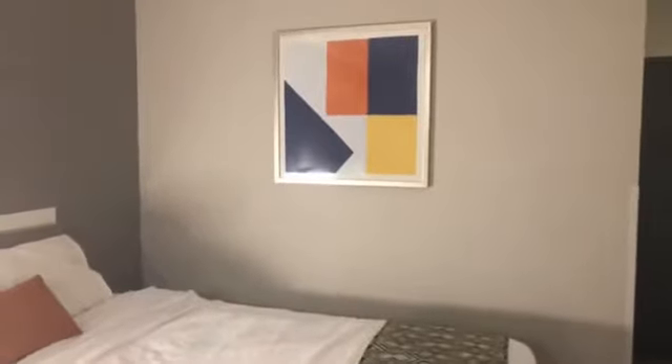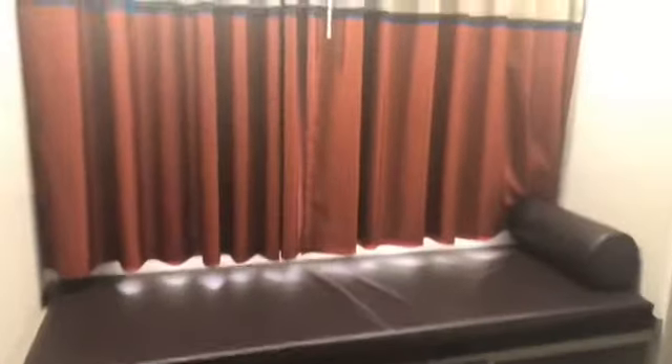Here we have a storage area so you can put your stuff away. There's a little wall decor, and here you can sit down — I guess lounge and relax.